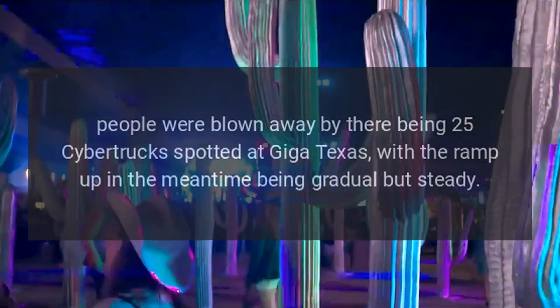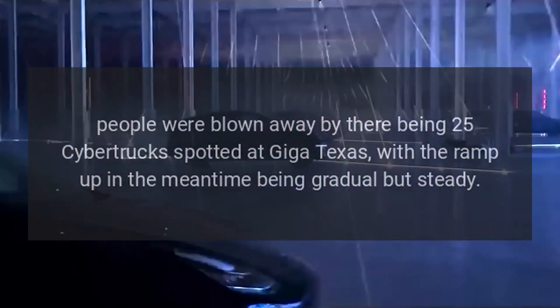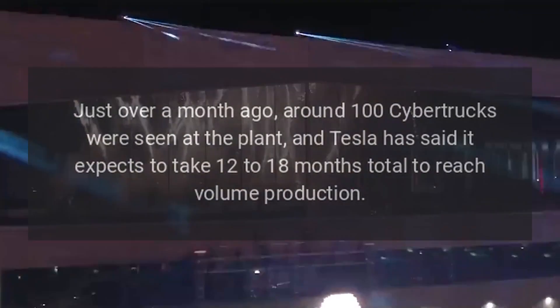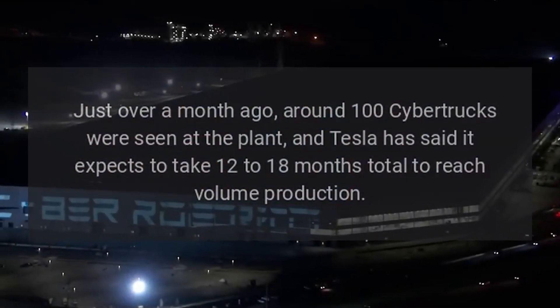In the days leading up to the Giga Texas delivery event held on November 30th, people were blown away by there being just 25 Cybertrucks spotted at Giga Texas, with the ramp-up in the meantime being gradual but steady. Just over a month ago, around 100 Cybertrucks were seen at the plant.